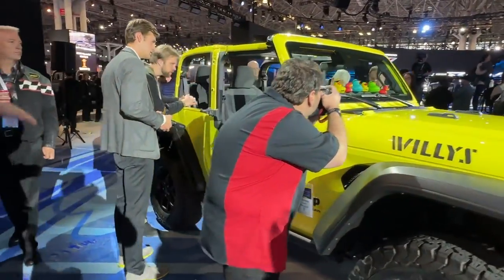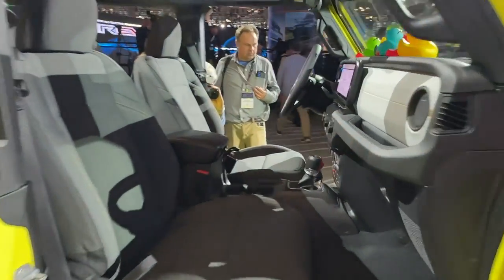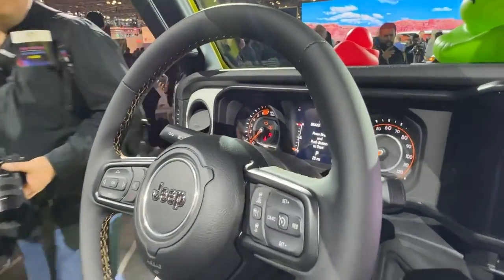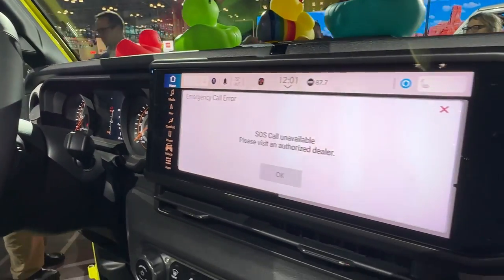They changed the interior and also added safety features. The front gauges are about the same as they were, but the center screen is new — 12.3 inches.